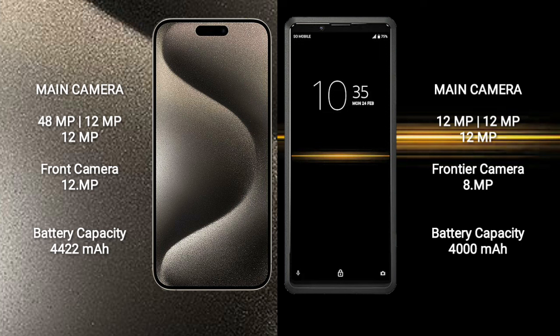The iPhone 15 Pro Max has a 4422mAh battery with 33W fast charging support. The Sony Xperia Pro has a 4000mAh battery with 21W fast charging support.